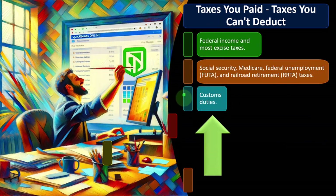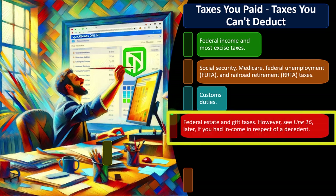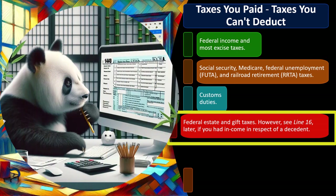Federal estate and gift taxes are also generally not deductible. The estate tax is a different animal — normally we don't tax people's assets, we tax them as they earn money, but when someone dies we essentially tax their balance sheet, hence the estate or 'death' tax. Gift tax is tied to the estate tax and exists at both the federal and state levels. These are typically not deductible — however, see line 16 later if you had income in respect of a decedent.